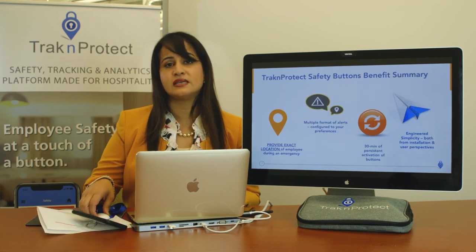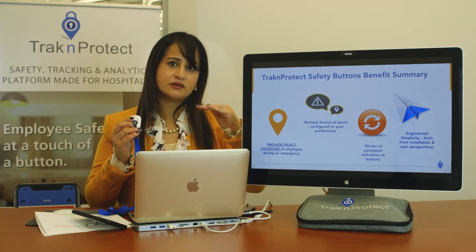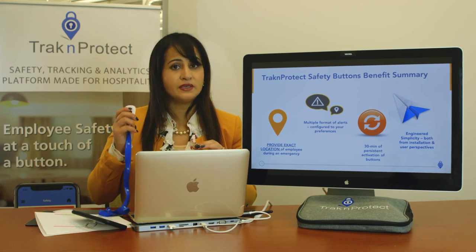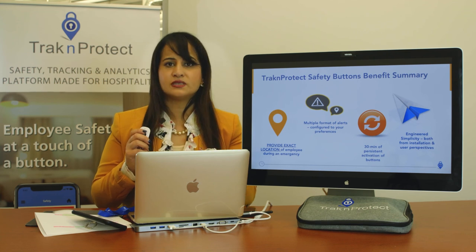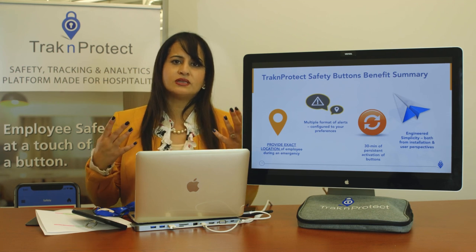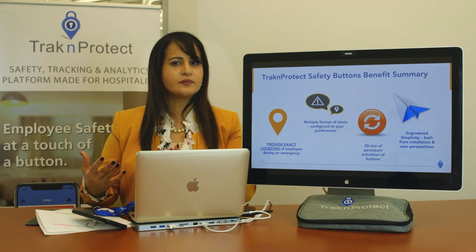This button stays active for 30 minutes. As mentioned, it gives you updated location as someone moves. When the button is not being pressed, it's in a deep sleep mode — so we're not tracking people when it's not in use. When someone presses it, it activates for 30 minutes, giving you a window to locate that person and provide assistance.